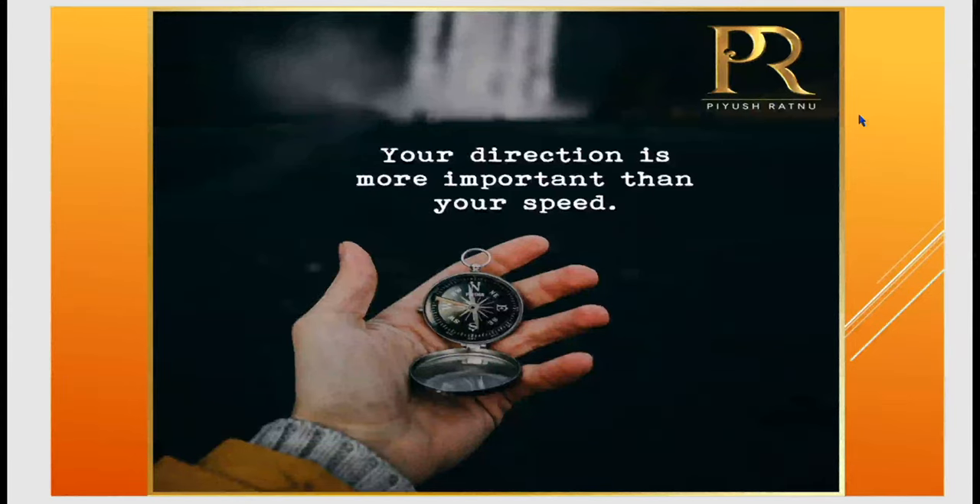Good morning friends. Currency daily analysis. Today is the 22nd November 2022.